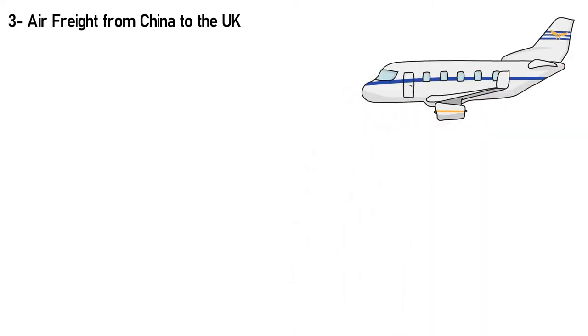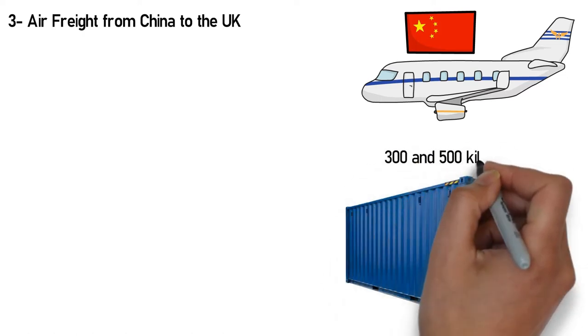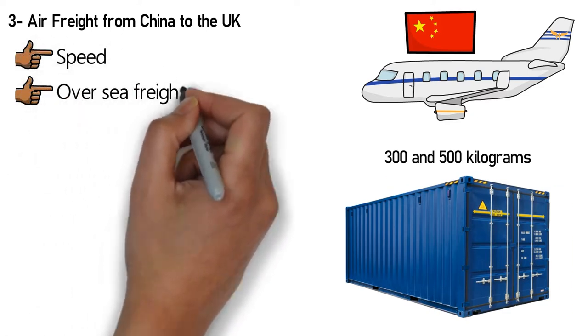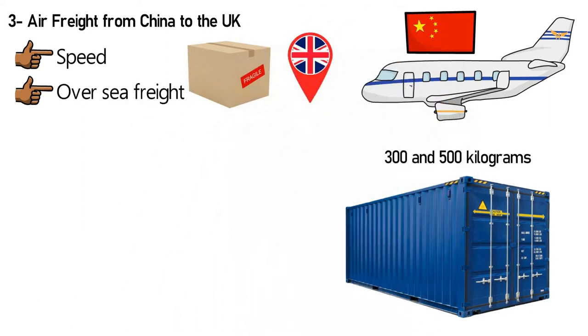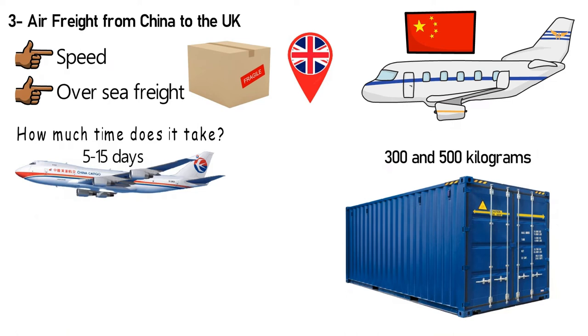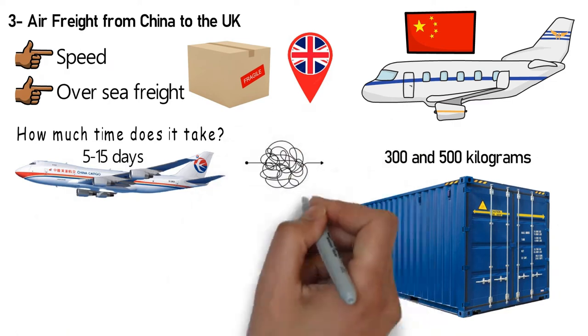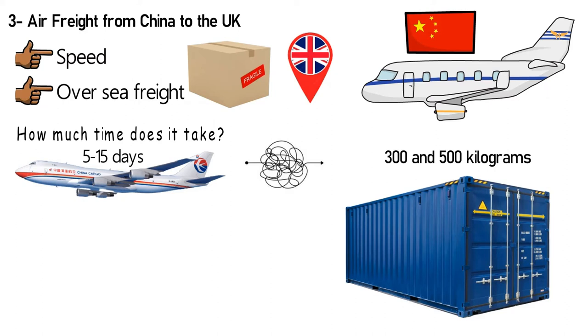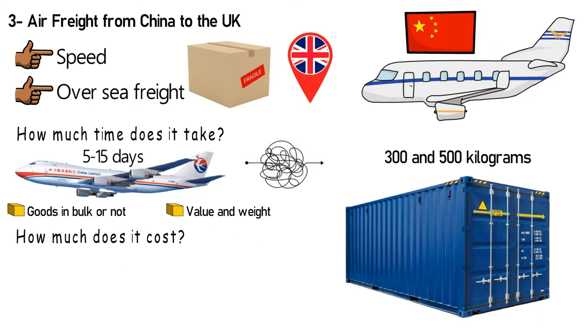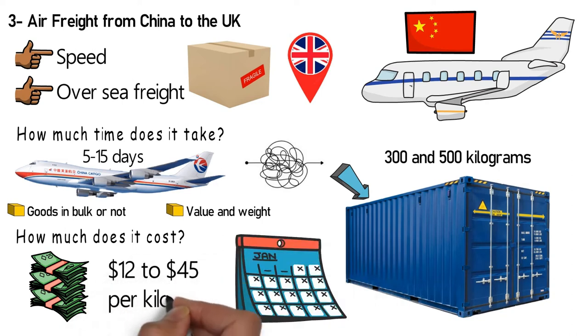Number 3: Air Freight from China to the UK. Air Freight is the movement of goods via air carriers and is a good option for quick and sensitive shipments. It's most economical when shipment loads are between 300 and 500kg. Its main benefit is speed, with an advantage over sea freight, and it ensures the safety of sensitive items with delivery anywhere in the UK. Shipping can take anywhere from 5 to 15 days, as air freight processes are more complicated than other options. Delivery times are also affected by the type of goods, their value, and weight. The cost ranges from $1.12 to $4.50 per kg, varying based on load, demand, and time of year.